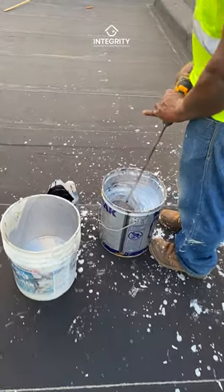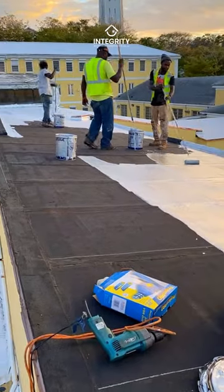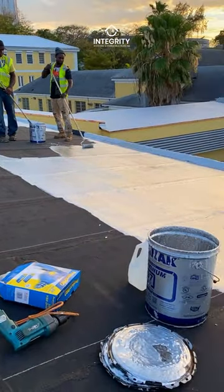Introducing Karnak Coating, a game changer applied to the new torch membrane system. It's a fortress against the elements, boosting longevity.